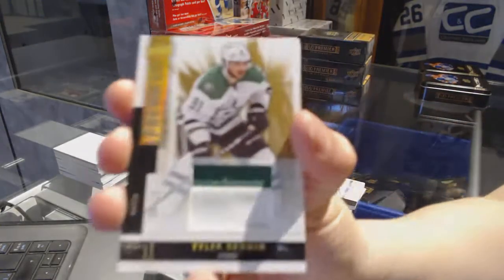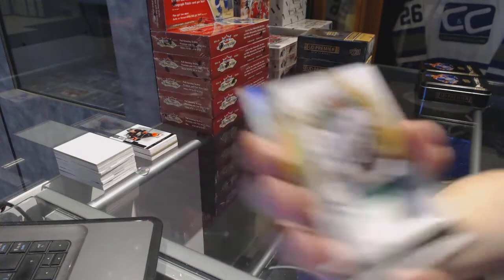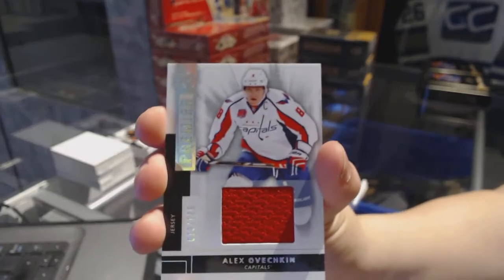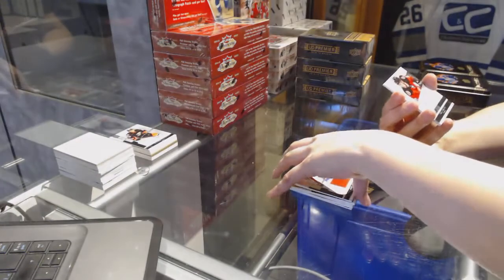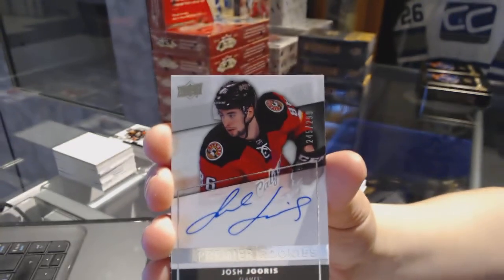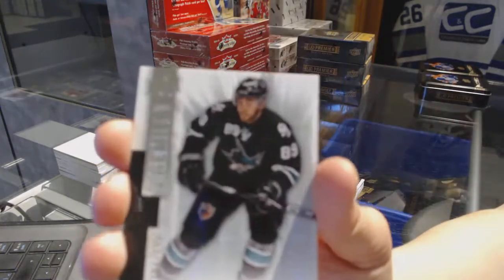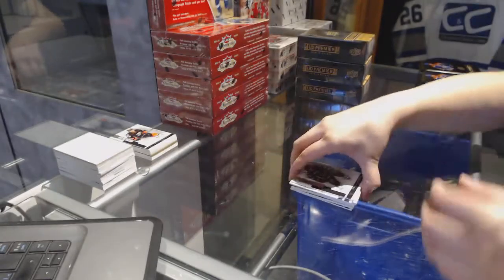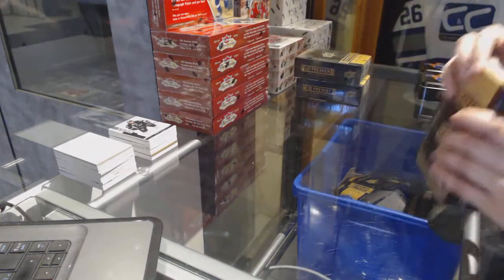Base Patch number to 25 for the Dallas Stars, Tyler Seguin. Base Jersey number to 125 for the Washington Capitals, Alex Ovechkin. Base Rookie Auto number to 299 for the Calgary Flames, Josh Duras. And we've got a Base Rookie number to 249 for the San Jose Sharks, Barclay Goodrow.